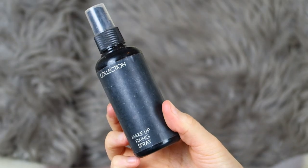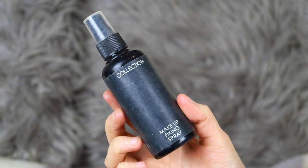Next is a product I really loved — the Collection Primed and Ready Makeup Fixing Spray. As somebody with oily skin I really need products that will set my face in place and keep it matte throughout the day. This is probably the best makeup setting spray I've ever used. It sets your makeup in place without making your base look powdery or overly matte — it gives a really nice satiny finish. I've gone through about three or four bottles of this and would definitely repurchase.